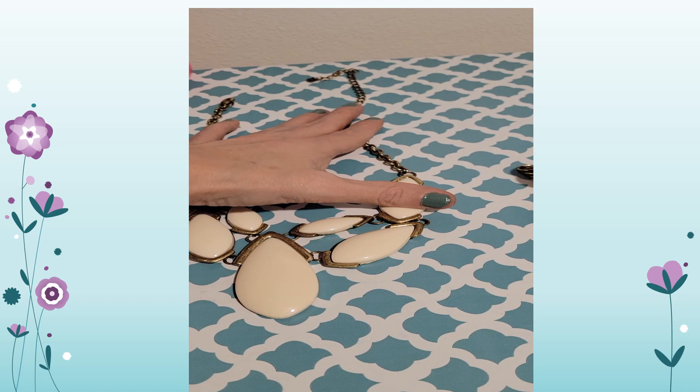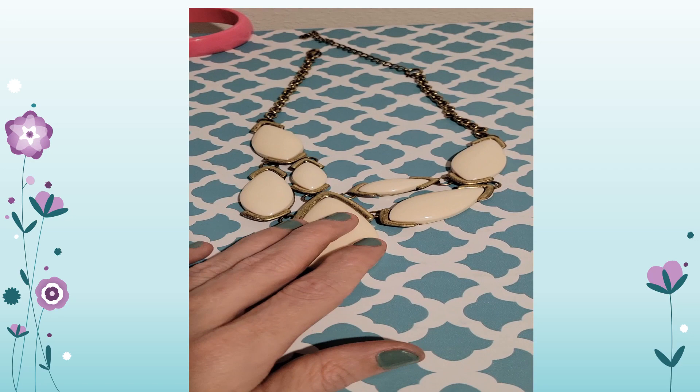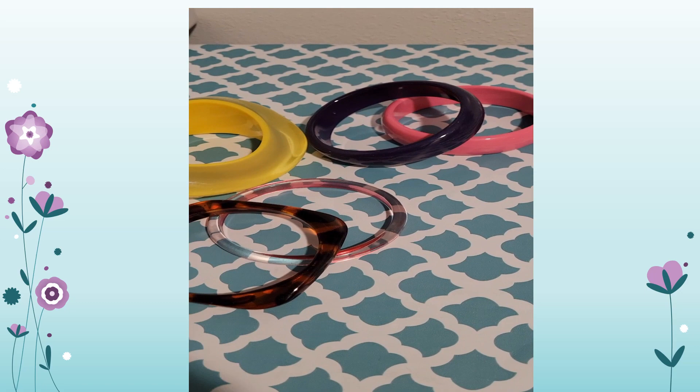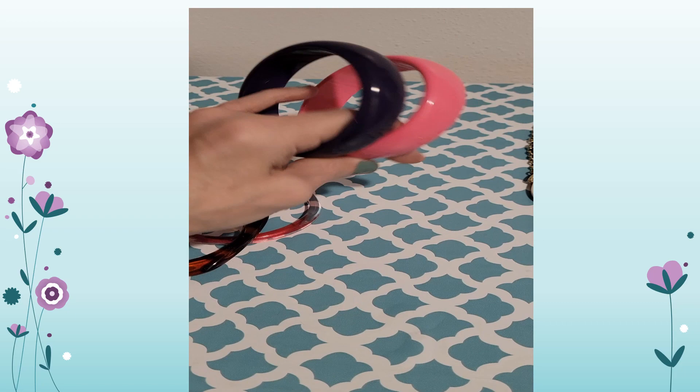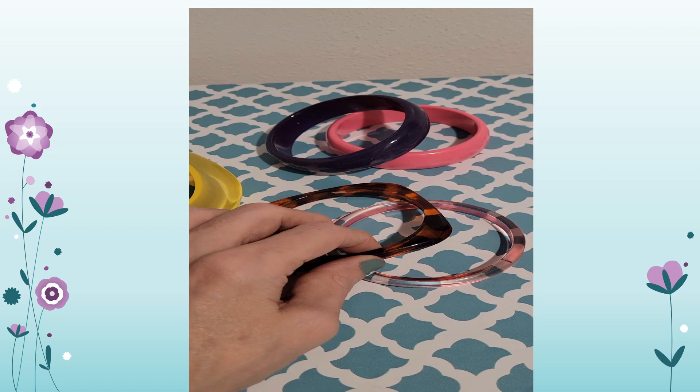You'll see acrylic pieces from J.Crew, Loft, and New York and Company. Of course, you've also got your traditional bangle bracelets, which are most likely made of acrylic. However, be careful because sometimes they'll be Bakelite, which is an older plastic. There is a simple way to test for Bakelite: use semi-chrome polish, which you can order on Amazon for about eight dollars.